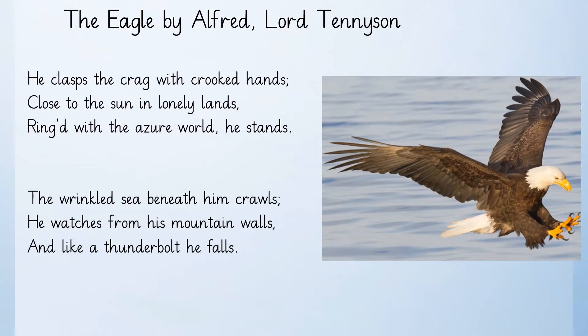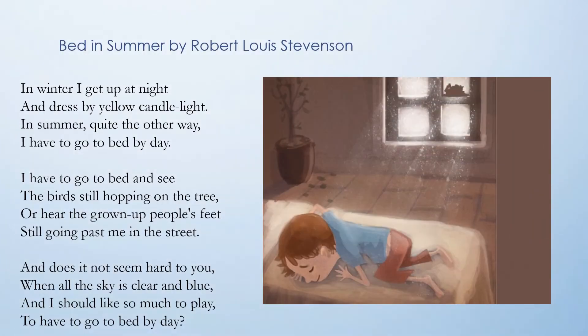I wonder if you can hear the rhyme in that poem. This poem was brought to mind by the longest day, which was on Saturday, and I expect a lot of you are finding it difficult to go to bed while it is still light outside. This poem is called 'Bed in Summer' by Robert Louis Stevenson.